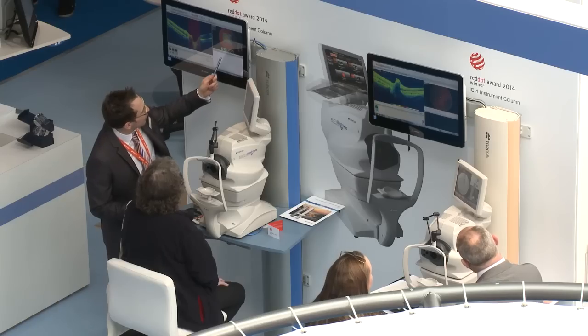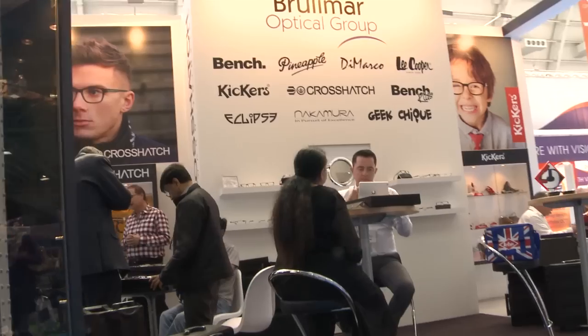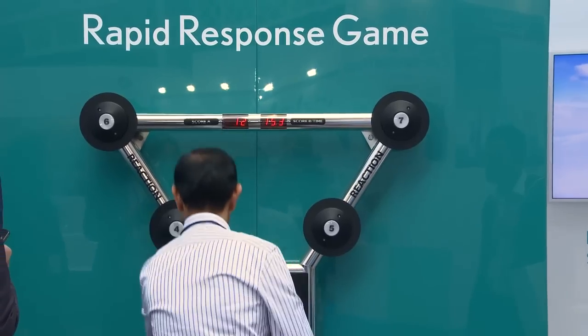It's been fantastic this year — a wonderful event. The quality has been exceptional; I'd say probably the best I've ever known. It's been really busy, we've had great footfall, and it's so good to see so many people from all aspects of the optical industry.